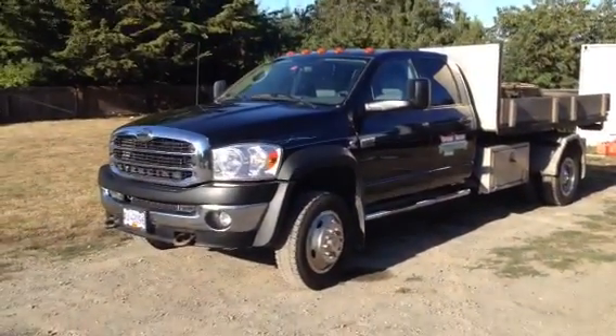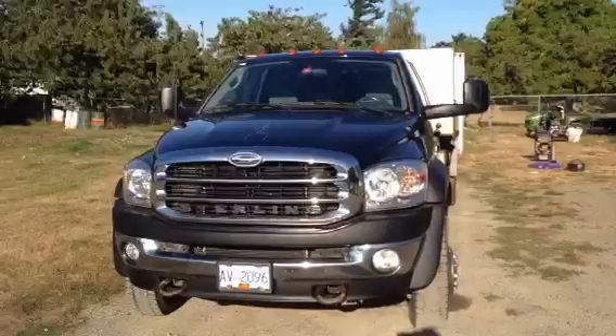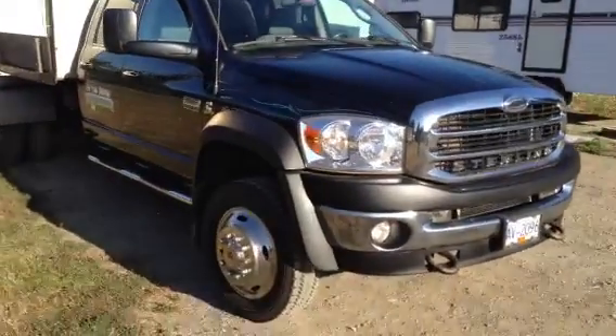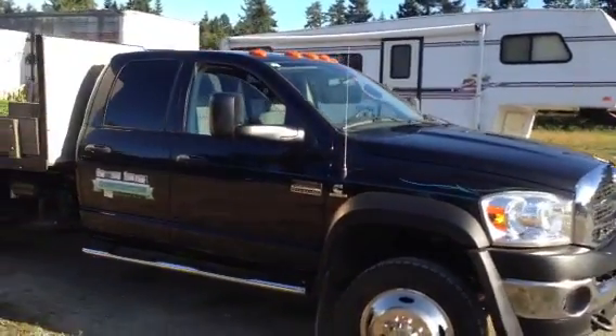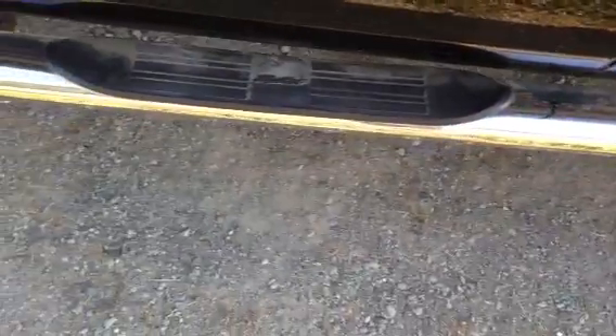We'll take a look at it once we get inside. It's black in color with pin striping. The Stirling truck is very similar to the Dodge truck — the only difference is the badging. This comes with just the deck, no bins or anything else.